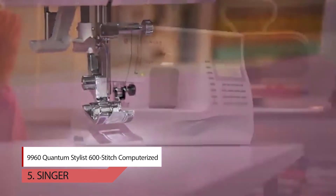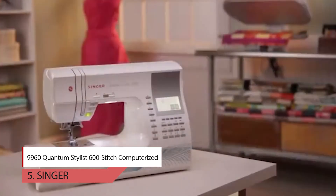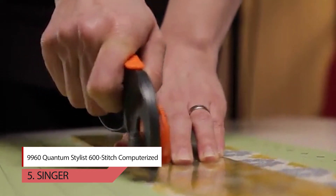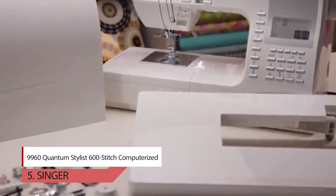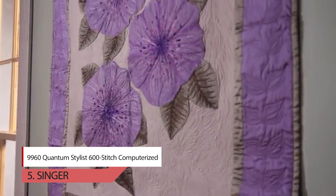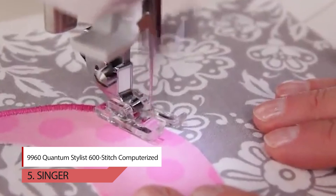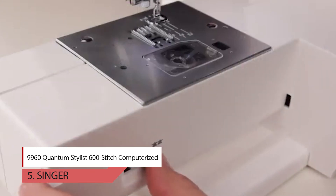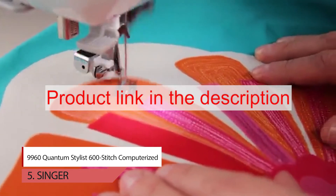The machine has 600 built-in stitches including five alphanumeric fonts and 13 built-in one-step buttonholes with exclusive buttonhole underplate. It also has mirror image and stitch elongation for even more creative possibilities. The sewing speed of 850 stitches per minute means projects can be sewn quickly. A variety of presser feet are included: all-purpose foot, super foot, buttonhole foot with underplate, button sewing foot, blind hem foot, satin stitch foot, and many more.